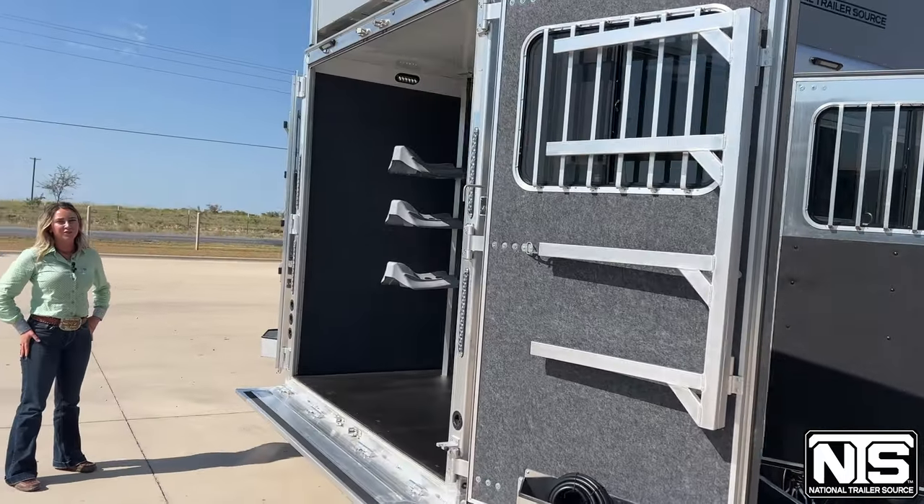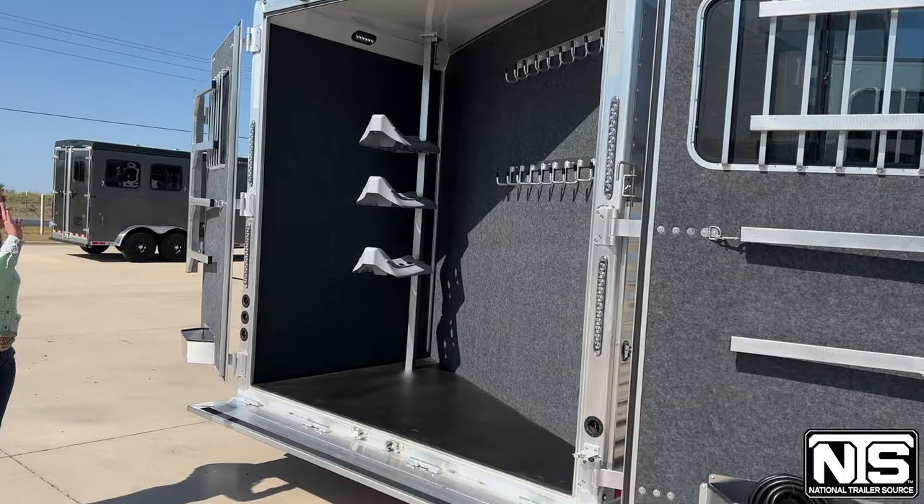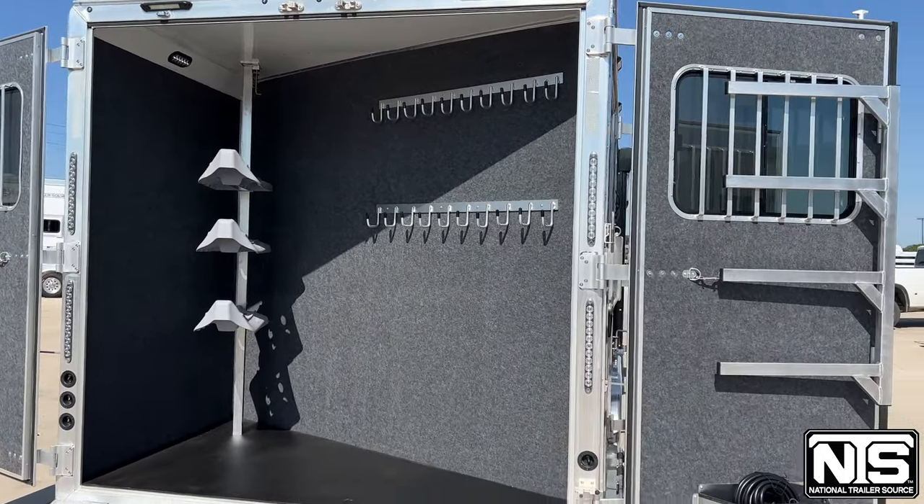With these side loads, you get a full rear tack. You have plenty of bridle hooks, blanket bars, and your three saddle racks.